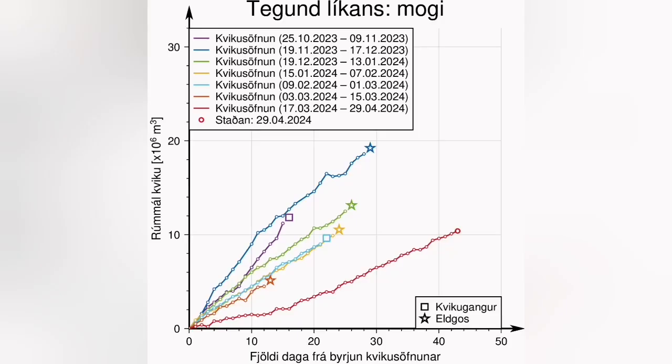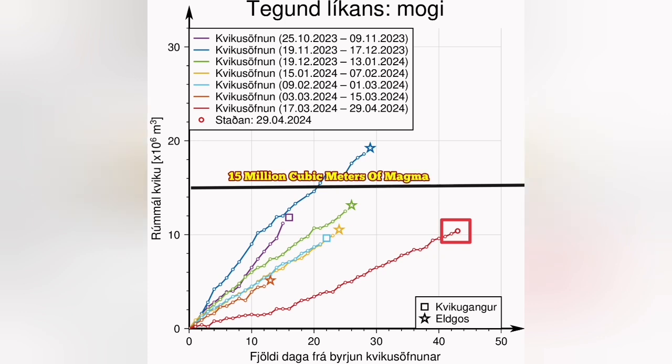that is 13 million cubic meters of magma under the Svartsengi volcanic system, waiting to erupt. This is the latest diagram showing the accumulation of magma in the Svartsengi volcanic system. The threshold for us is 15 million cubic meters.